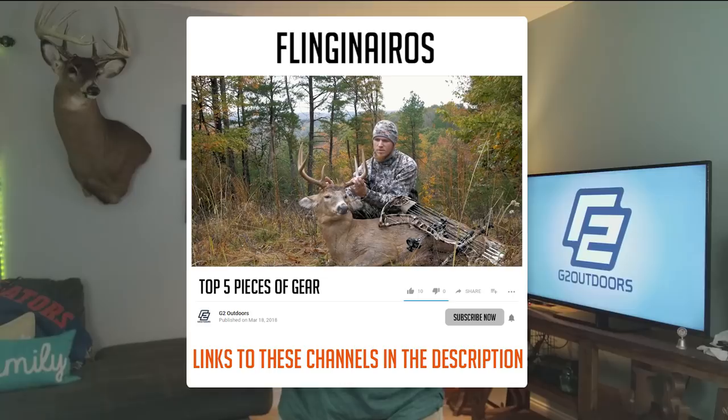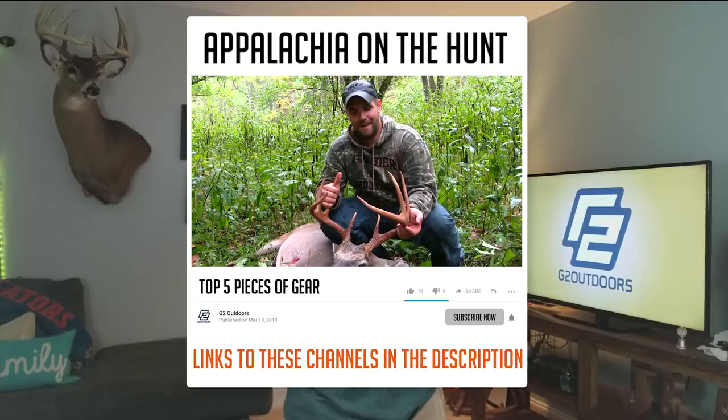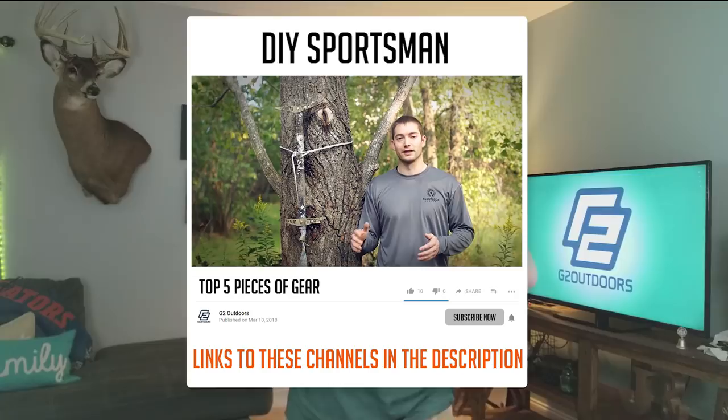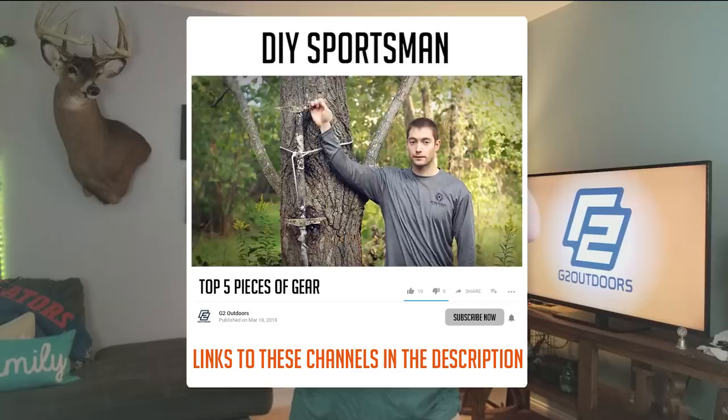We're not going to stop there. I'm going to ask 5 other YouTubers to do the same video so I can learn from them and you guys can learn from them. I'm going to ask Flinging Arrows from SaddleHunter.com, Grant Lemon from Appalachia on the Trail, Bobby Boswell — another great saddle hunter, the DIY Sportsman Garrett, and Catman Outdoors to each do a video on their top 5 favorite pieces of gear. I met all of these guys at Saddlepalooza and they are all super great guys, super smart, and great hunters.